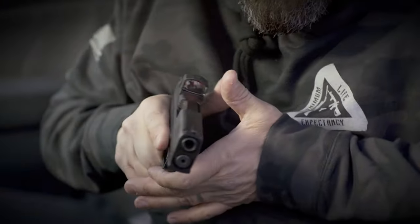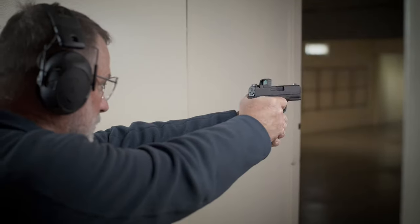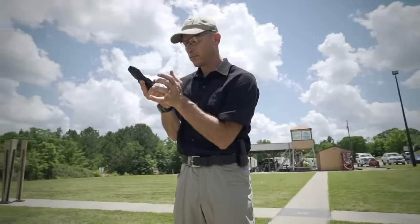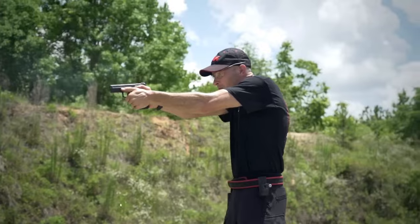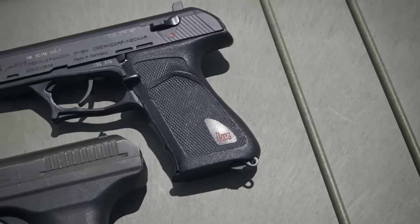Today's firearms market is saturated with a wide range of 9mm handguns, catering to every user's needs, from compact pistols to full-size firearms. However, few may realize that about a decade ago, the market was dominated by .40 caliber handguns. During that time, firearms chambered in .40 Smith & Wesson were a popular choice for personal defense and law enforcement duties.